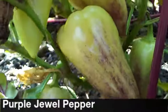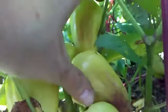Peppers didn't do so well this year. Of all the plants that I planted, this is the only one that did anything. Got some more beets.